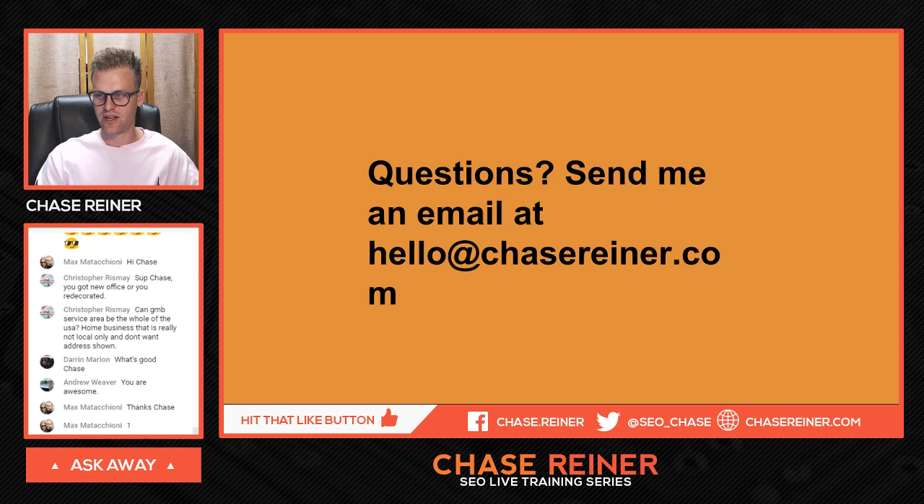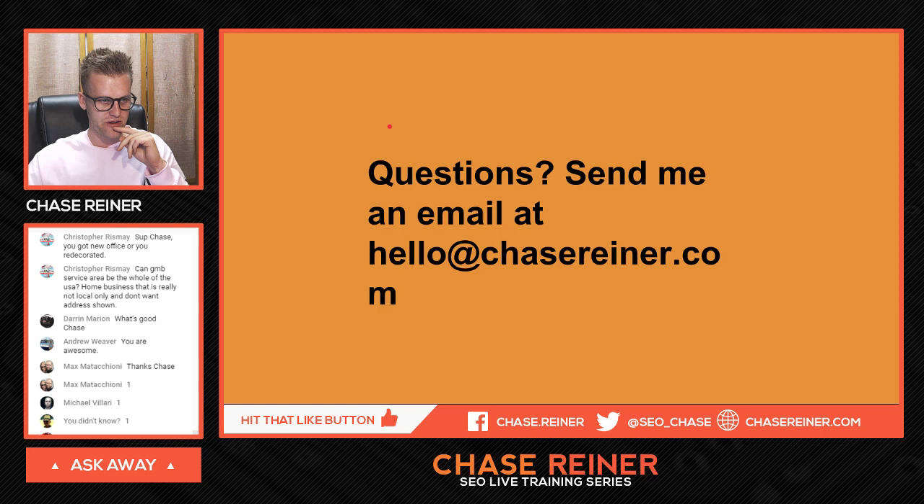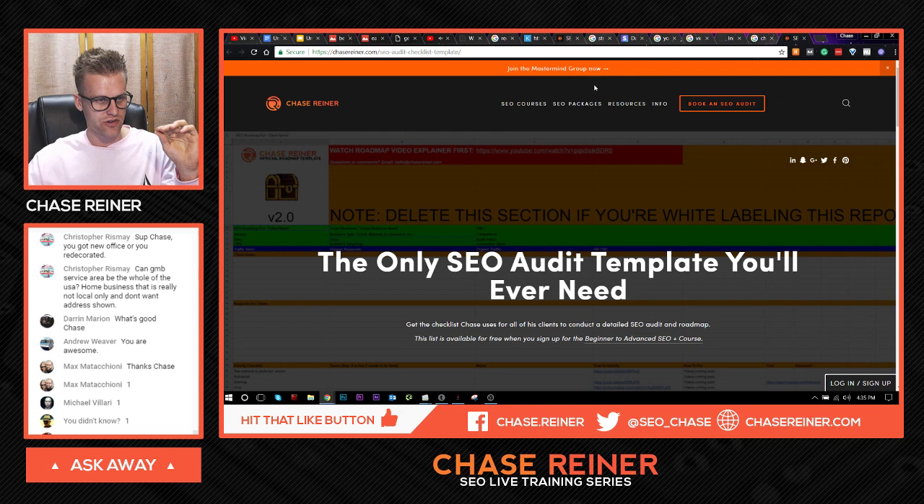Darren says what's good, Andrew says you were awesome — thanks Andrew. We got ones from Max, Michael, Jeff, and Andrew showing they liked the video. Andrew says he can't wait to learn and is looking at purchasing a few packages, asking about bulk deals. The only bulk deal we have right now is the Nexus bundle — all of my courses plus a year of access to my mastermind with all my agency templates and roadmap templates.